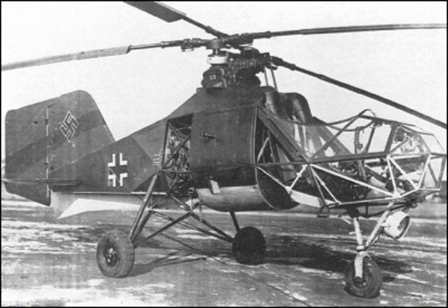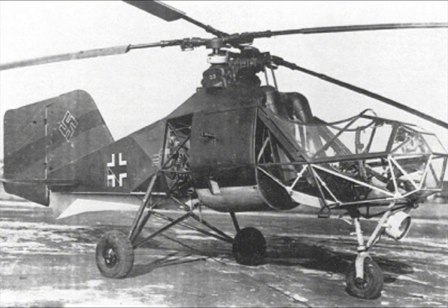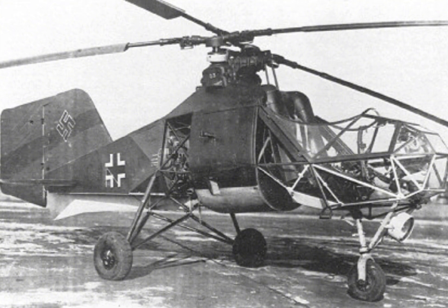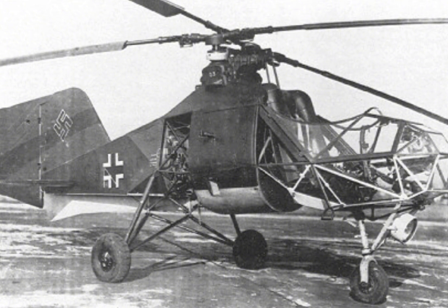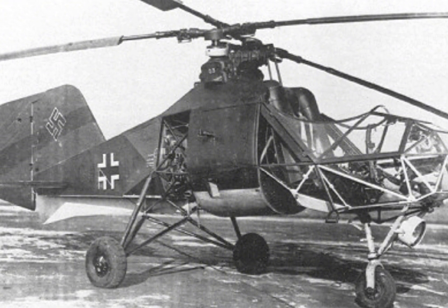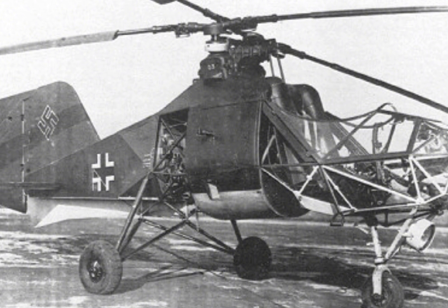The development of the FL-282 Colibri must be understood within the broader context of rotary wing aircraft evolution. The concept of vertical flight had intrigued inventors and engineers for centuries, with Leonardo da Vinci's sketches of an aerial screw in the 15th century being one of the earliest representations of this idea.